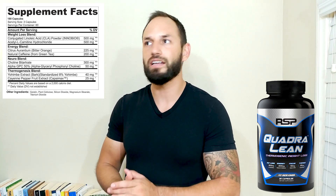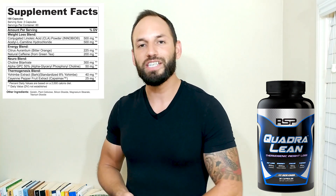You also get 500 milligrams of acetyl L-carnitine. This is actually going to help with some energy and it's also going to help with some fatty acid oxidization as well.